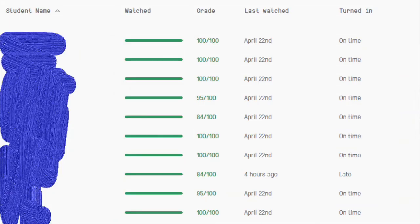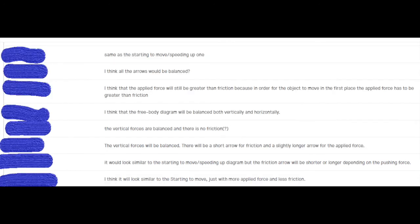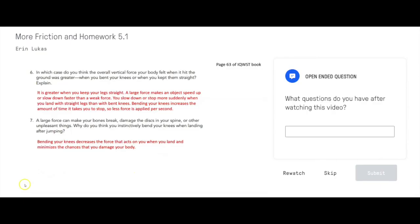At the end of watching this video, I get a report for each kid showing what percentage of the video they watched, what their score was on the multiple choice questions, and then I can assign points to the open response questions. For prediction questions, I'm just giving them full credit for answering with something that's logical. But the last question in every video is: what questions do you have after watching this video?